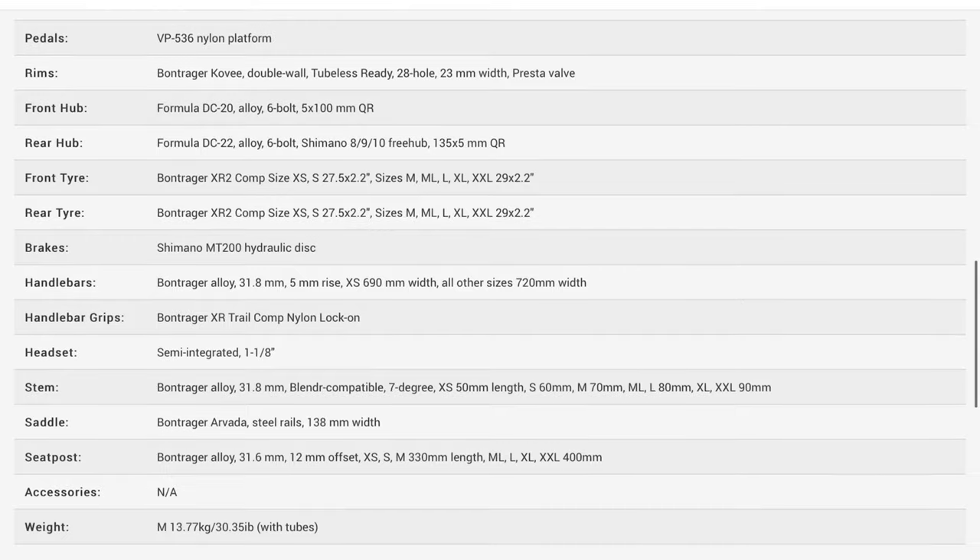Depending on where the pricing lands, it might make it that much more tempting to jump up to the Marlin 8. You still get tubeless on that, but you also get an air fork and 12-speed. It might be more worth it for most people than sticking with the 7 — especially with the Marlin 6 also having 1x10. Now you have an entry-level bike in the Marlin 6, a good all-around bike, but the Marlin 7 is somewhat overshadowed by the Marlin 8. It's going to be interesting.